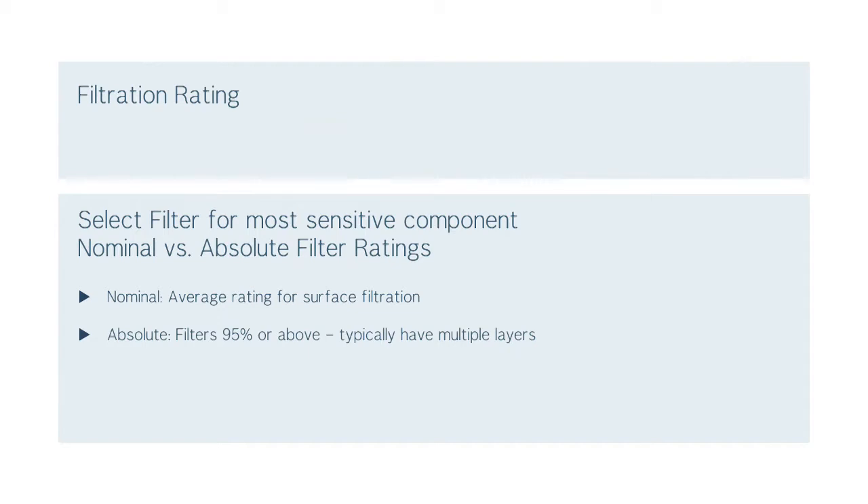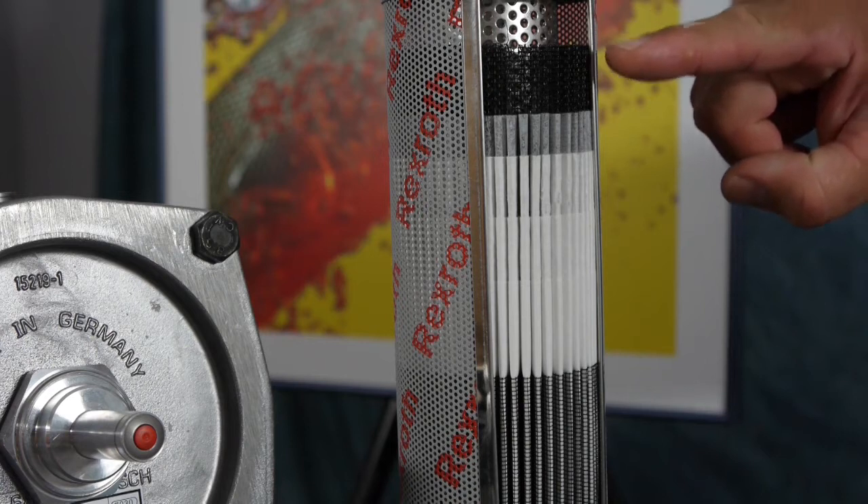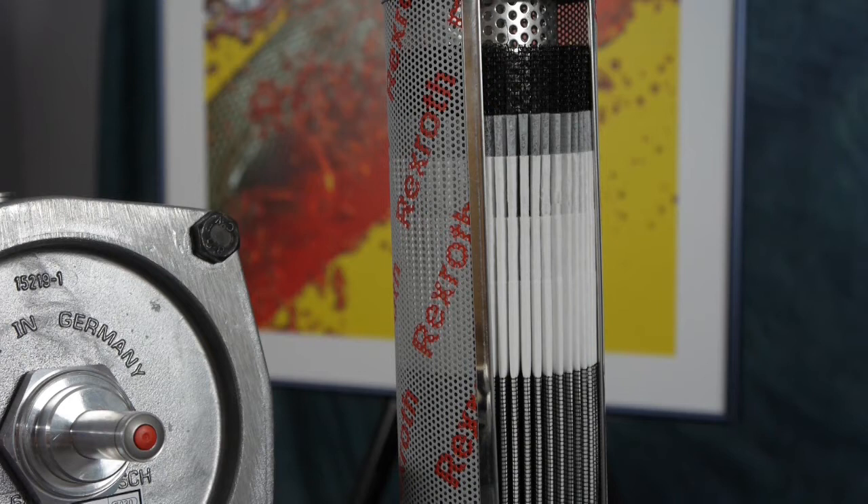One common misconception with filtration is nominal versus absolute rating. A nominal rating is an average rating, which means 50% above and below that rating may be captured. Nominal filtration is a surface type filtration only. In contrast, absolute rated filters are 95% or above and are typically higher than 99%. Absolute filters have depth, meaning multiple layers — a typical absolute or depth filter will have six or seven different layers. As a result, you get higher dirt holding capacity with absolute filtration.